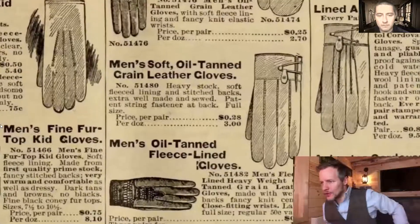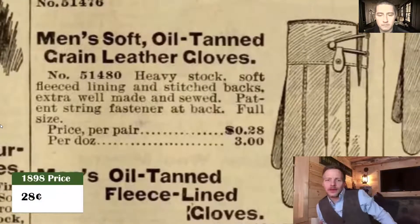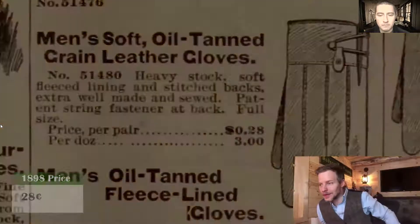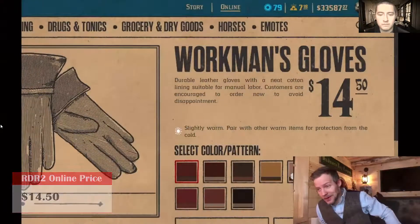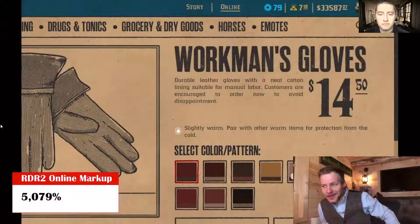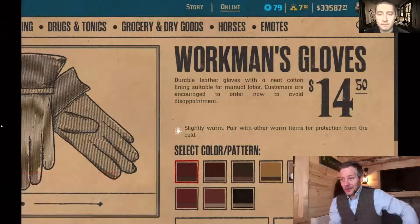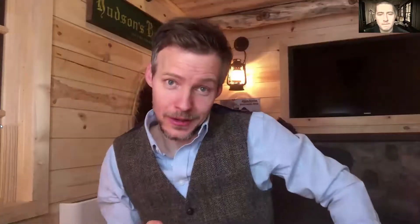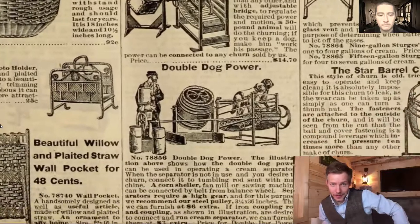Let's talk work gloves. Your standard leather work gloves with lining would run you about 28 cents per pair in 1898. Rockstar's price is $14.50 — that's a huge markup of 5,079%. But the truth of the matter is you don't need work gloves. What you need is eight-foot dogs to work for you — introducing the double dog butter turner, fully decked out for $22.55.